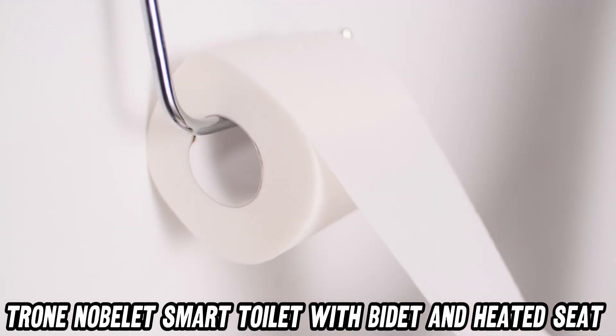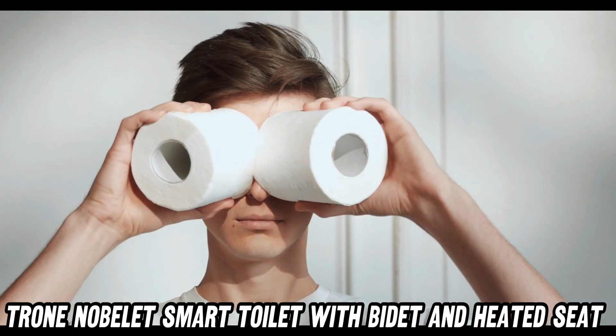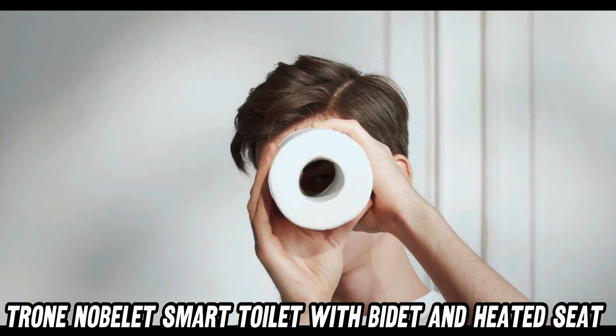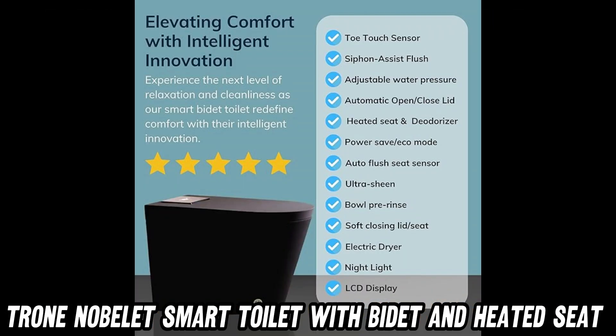Let's talk about the elephant in the bathroom: hygiene. Worried about touching germy surfaces? This smart toilet's got your back and your front. With toe-touch technology, you can open, close, and flush without lifting a finger.